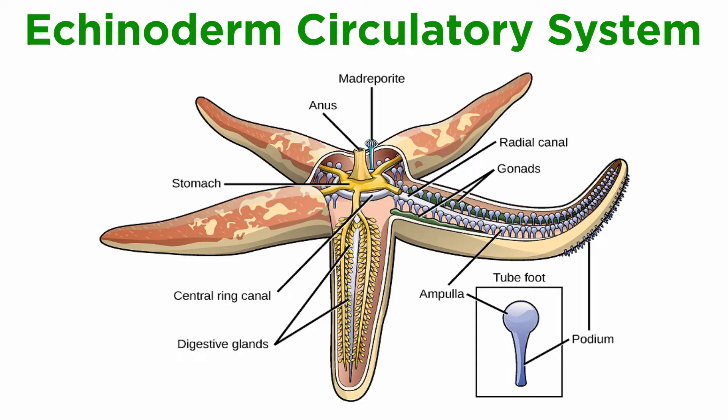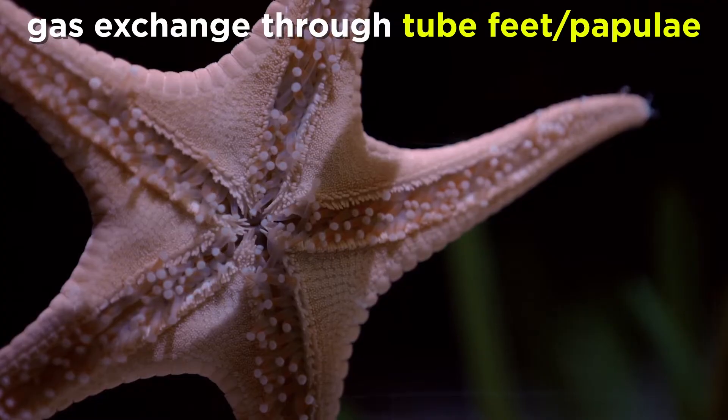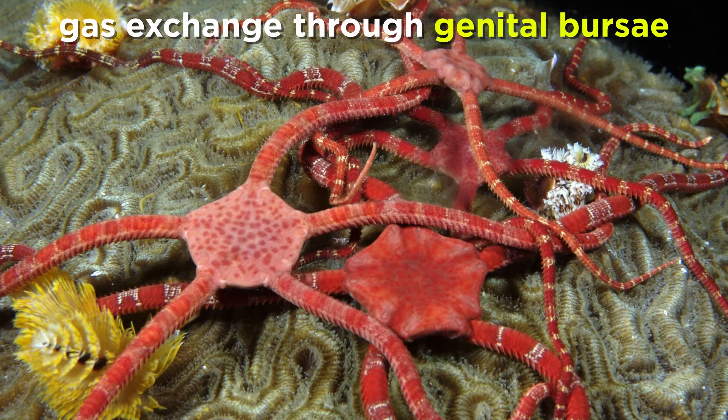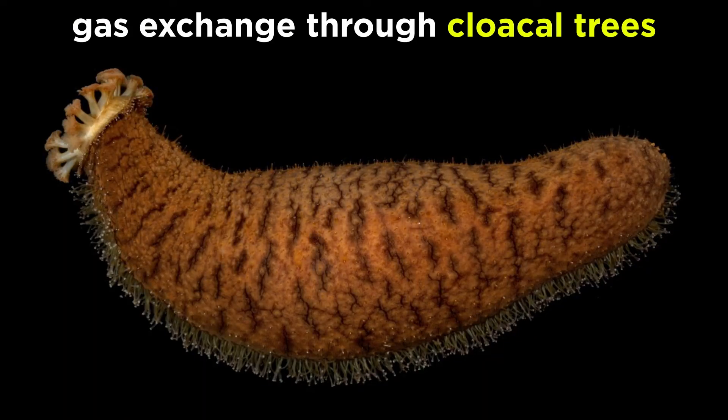The echinoderm hemal or circulatory system is open and greatly reduced. It usually consists of a central ring and five radial vessels. There is no true heart, and the blood often lacks any respiratory pigment. Gas exchange and respiration instead occurs through the tube feet and papuli in starfish, genital bursae in brittle stars, peristominal gills in sea urchins, and cloacal trees in sea cucumbers.